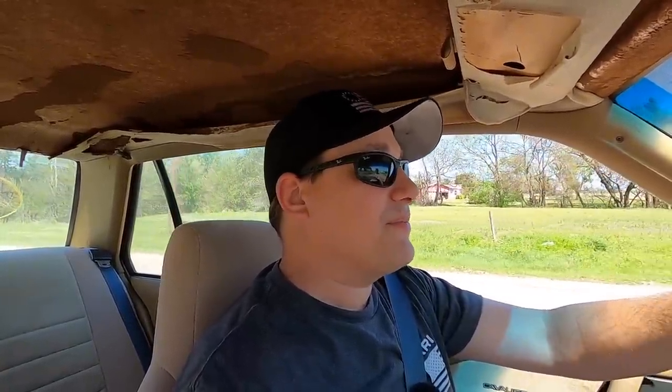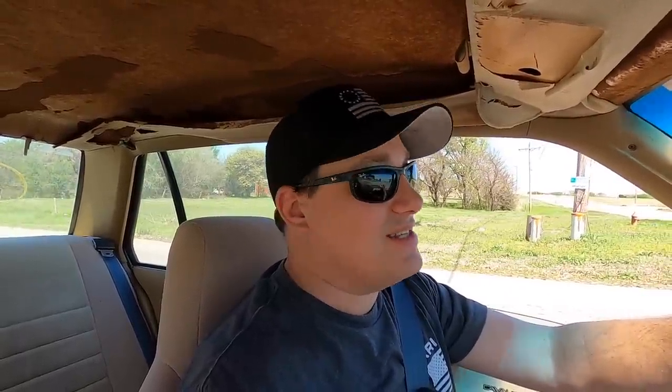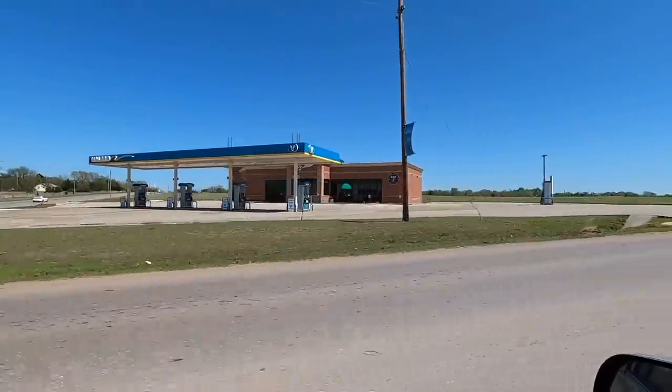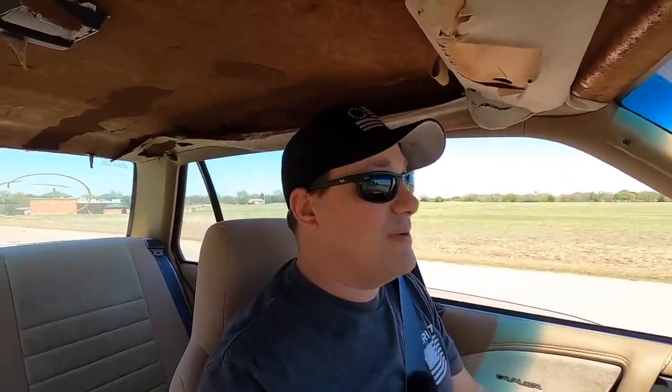Just like a 1992 Chevy Cavalier should — the handling is questionable at best, but that's at no fault of the suspension components. It's literally driving, riding, and handling exactly like a Cavalier from this era would. Oh look — that's the gas station the BMW broke down at, this is the intersection I broke down at. So we have already made it further than the BMW 5 Series in a '92 Cavalier that I don't think has been driven in 10 years.